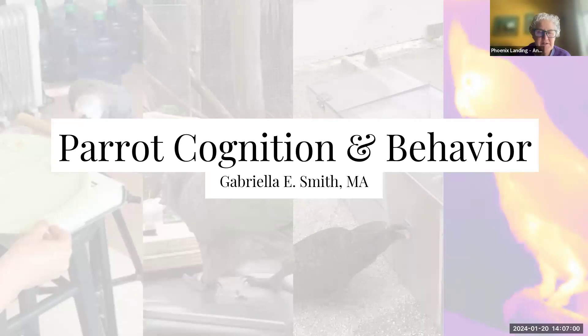A participant mentions their vet said grays don't eat nuts in the wild — but having sponsored a trip to Africa, we know they eat palm nuts and live in palm trees. That's why they have hooked bills — to open hard things. Sometimes veterinarians don't have the full picture about wild bird diets.